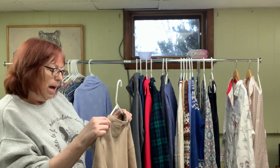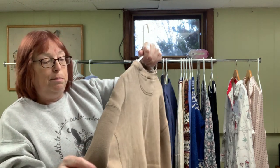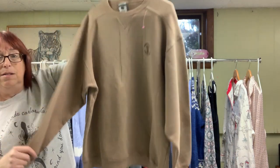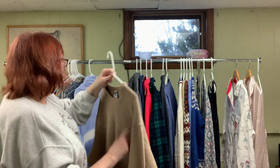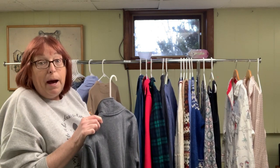I always tend to do well with these — I live in Punxsutawney now. It's a sweatshirt for the Punxsutawney Country Club with a little groundhog on it. I sell these on the internet and I've even sold them during the summer. It's by Lee, size large, 80% cotton 20% polyester — a nice soft sweatshirt. I think it'll still sell well because of the country club branding.